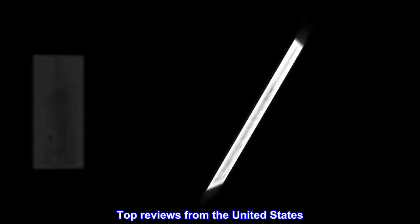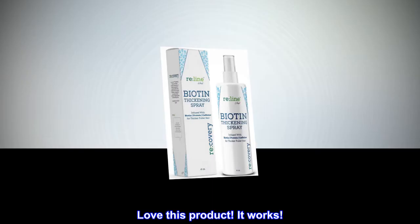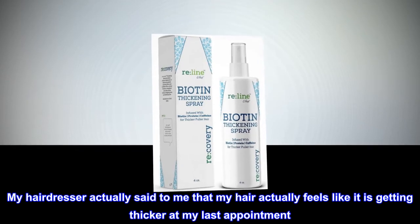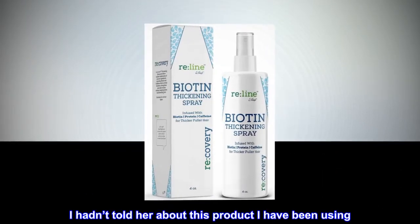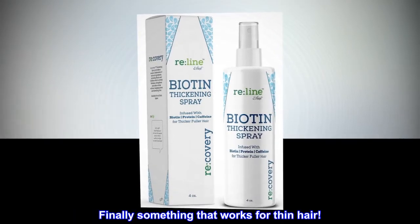Top Reviews from the United States. Love this product. It works. My hairdresser actually said to me that my hair actually feels like it is getting thicker at my last appointment. I hadn't told her about this product I have been using. Finally something that works for thin hair.